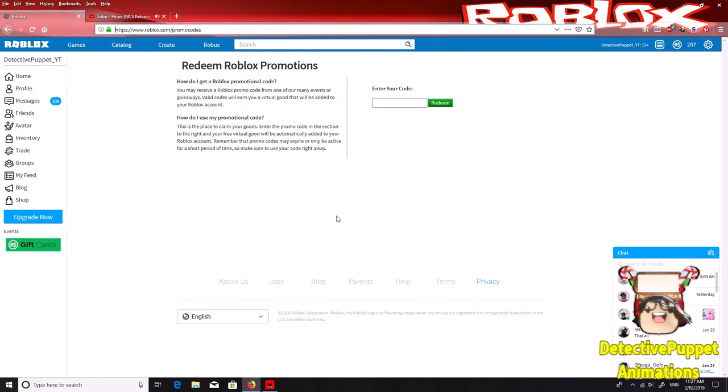What's up guys, it's Detective Puppet here, and welcome back to my channel. Today I'll show you how to get the Fire Stripe Fedora. So put the code in — it's called Happy 2019 Roblox — and click redeem.